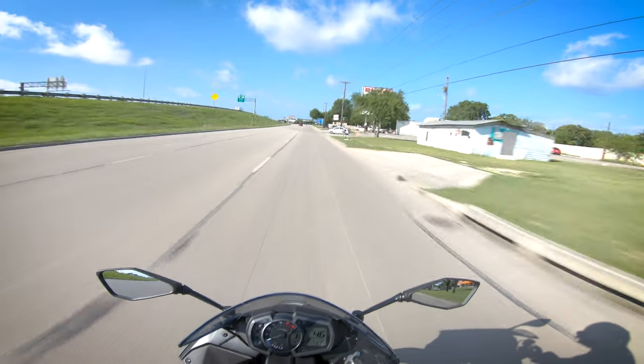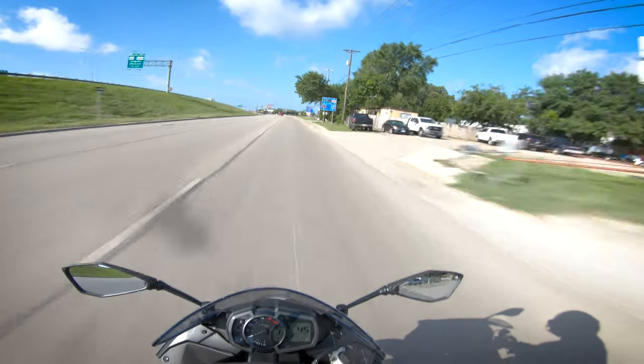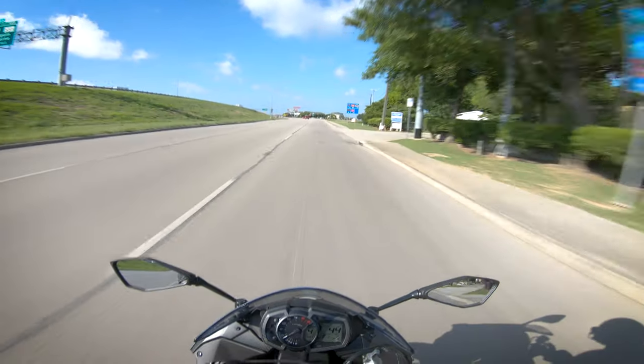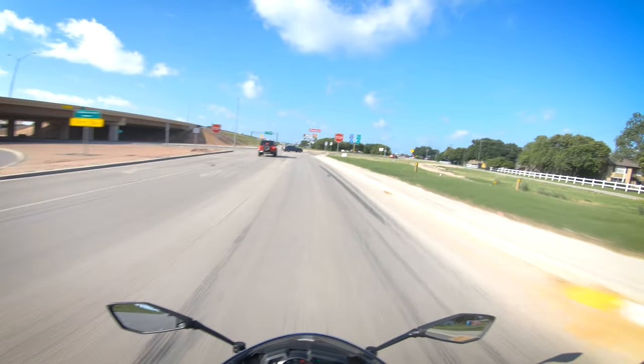Something you guys should know is that I have been looking at Ninja 636s for years. Ever since this bike came back out, I've been incredibly interested in it.